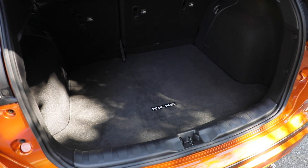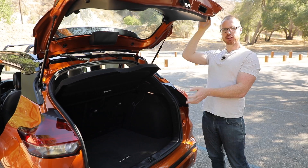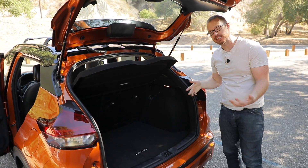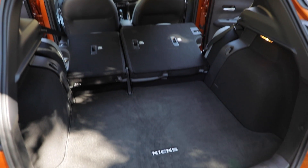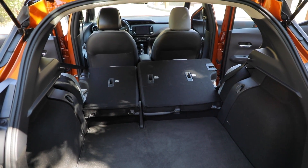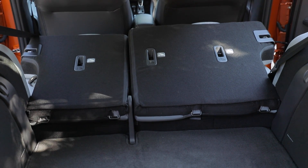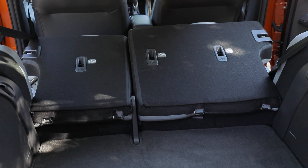Much like the second row, trunk space is not exactly cavernous, though it does have quite a good amount of depth and height, making the aperture very easy to get into and out of. Worth pointing out: while the second-row seats do fold down, they absolutely do not fold flat, because for whatever reason the second-row seats are elevated quite a ways above the cargo floor.